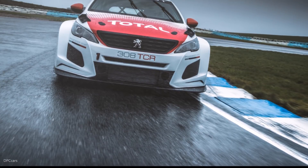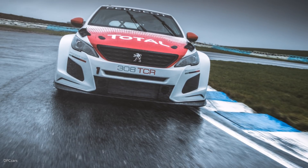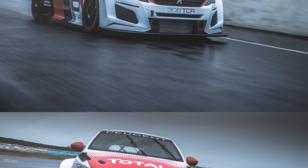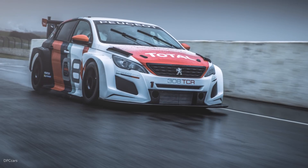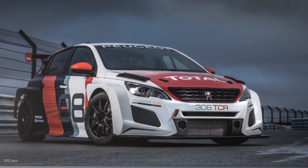Thanks to a significant widening of the track and a specific suspension layout, as well as adjustable anti-roll bars at the front and back — not to mention ball joint suspension all round — the Peugeot 308 TCR benefits from a strong turn into corners and a perfectly compliant rear end.